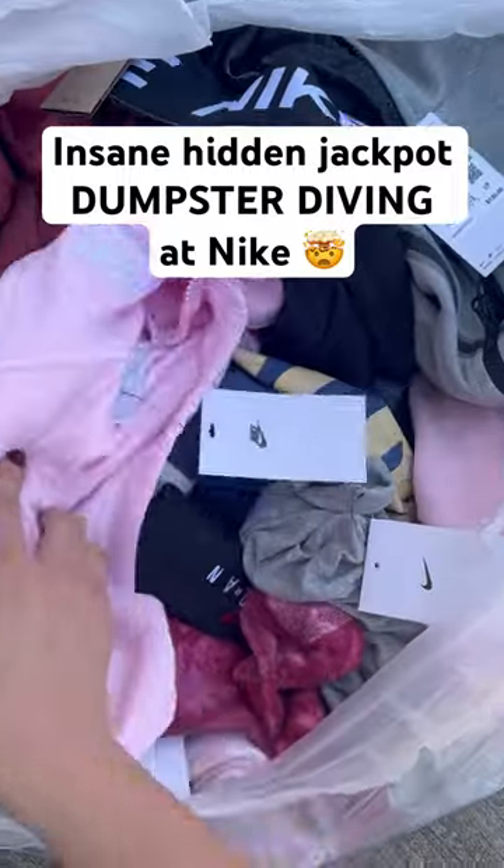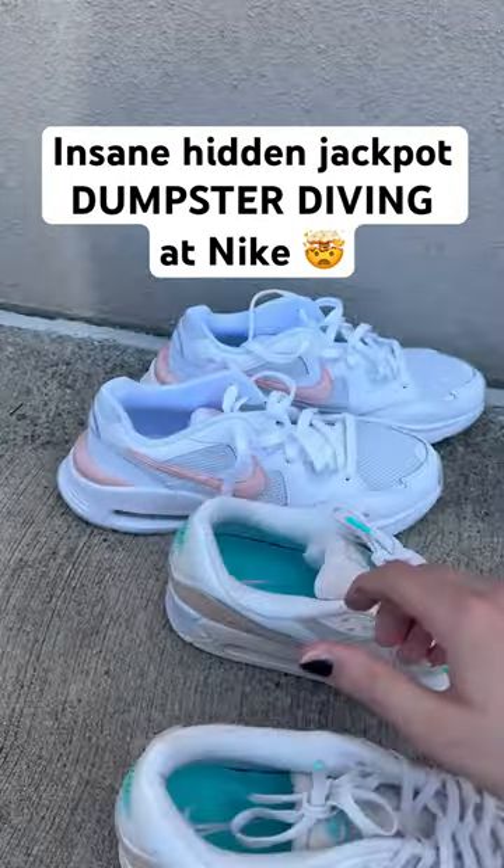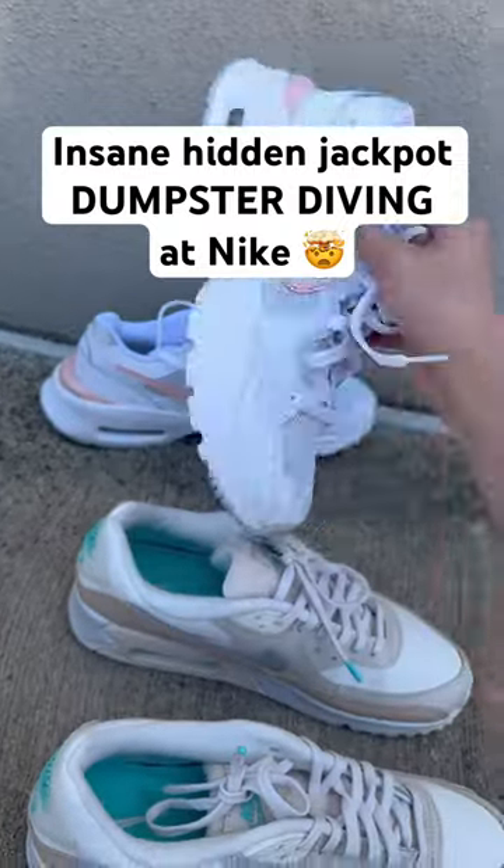I haven't even gone through the bag yet, so I am so excited. Here are the shoes — these ones might be a little bit worn, and then these ones have a small cut on them, but they look brand new.